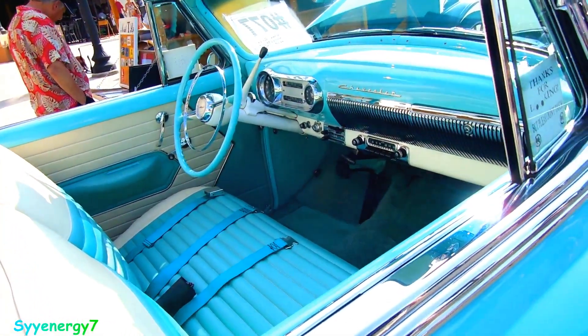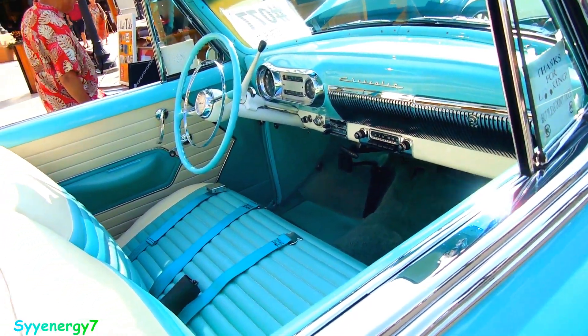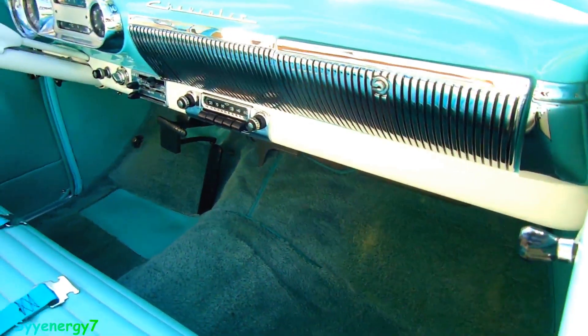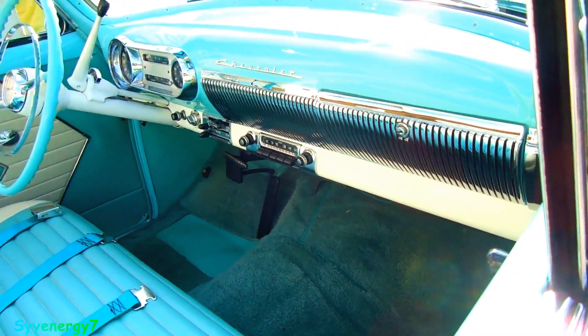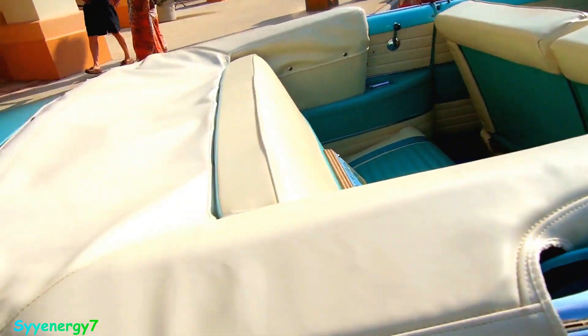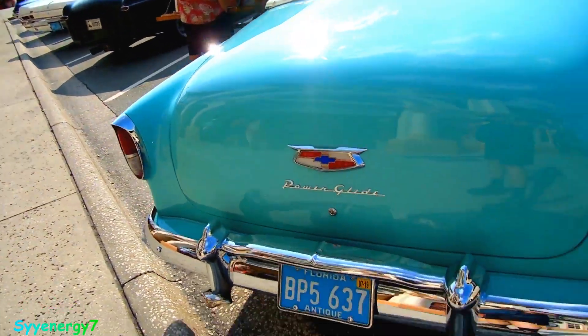All these cars are bitchin, man — they really are, they're really cool. Looks like a big jukebox with that radio speaker. This design is incorporated into the glove box too. Sweet car. A lot of people don't realize what these cars looked like when they were new.